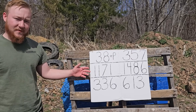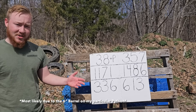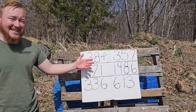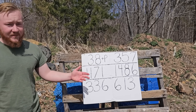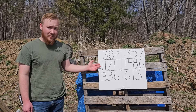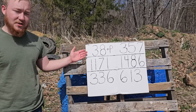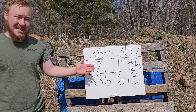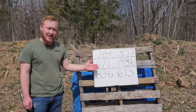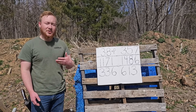The velocity difference translates to 336 foot-pounds of energy for the 38 Special and 613 foot-pounds for the 357 Magnum — a difference of 277 foot-pounds. Is that enough to make a meaningful difference? Let's put these rounds through some additional tests. First up is the water jug test: four water jugs set up, shooting the two on the left with 38 Special and the two on the right with 357 Magnum.